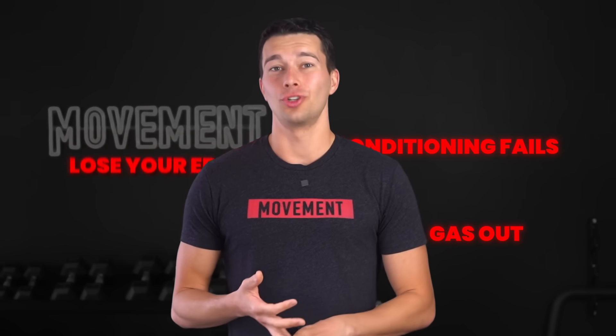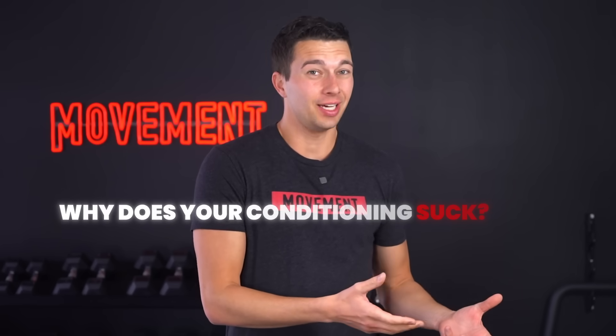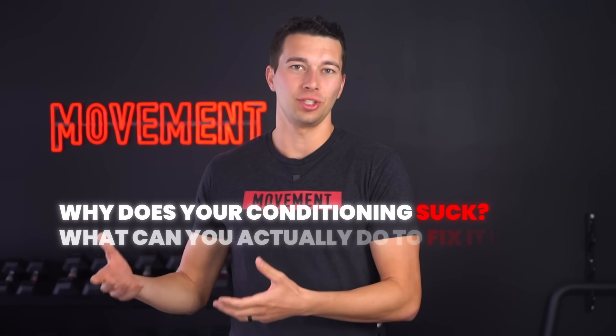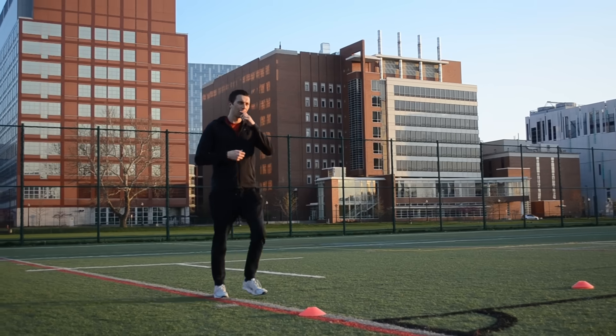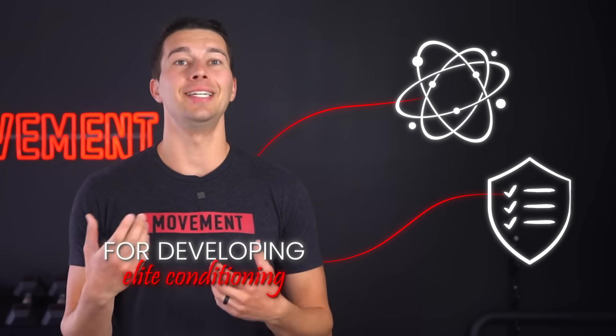You gas out, you lose your edge, and you start making sloppy mistakes. So why does your conditioning suck? And more importantly, what can you actually do to fix it fast? Because chances are you're a trainer, coach, or an athlete, and you already know a lot about how to get strong. But what you might not know as much about is the science and the protocols for developing elite conditioning.